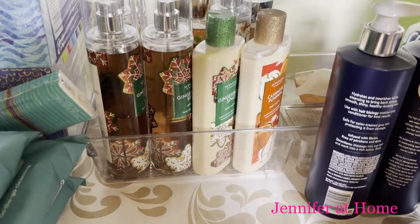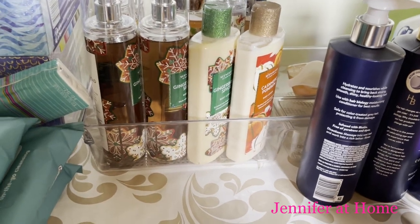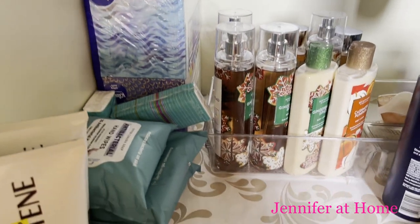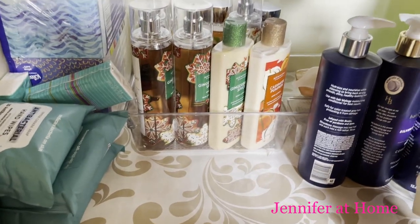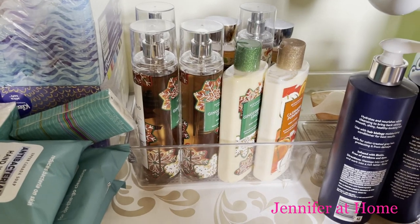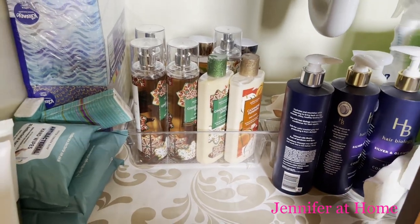I put this tray here in the bottom of the bathroom vanity and it was working really well until I got too many items and then all the big boxes of tissues and little things get piled in front of them and then it's hard to get to them. So I'm going to do away with this tray and try a different solution to store all of the Bath and Body Works products.